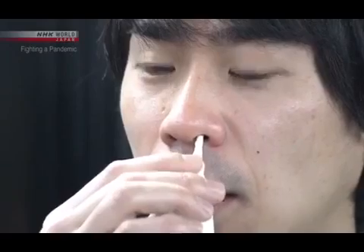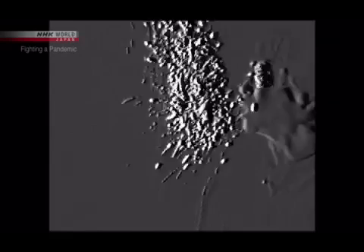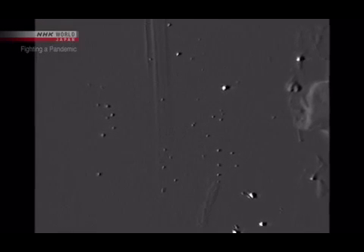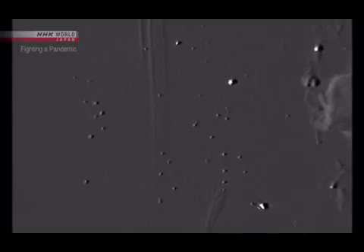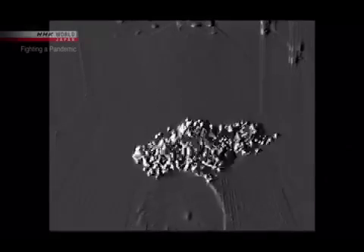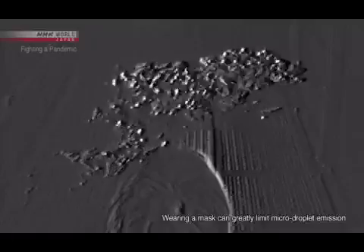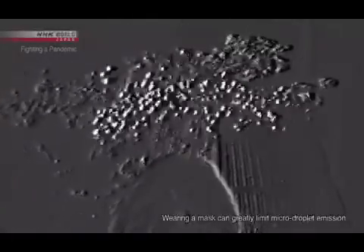The experiment starts with sneezing. We can see a large droplet about one millimeter in diameter — it quickly falls. But looking through the high-sensitivity camera, we can see small particles that seem to glitter floating through the air. These particles are all smaller than 10 micrometers, or one-one-hundredth of a millimeter in diameter. They're small and light — you can see them drifting through the air. These are micro-droplets.